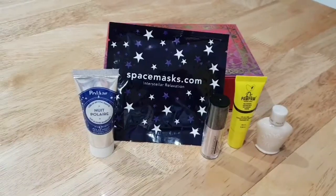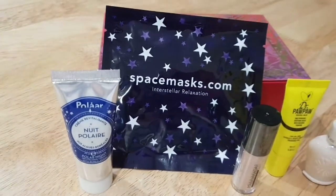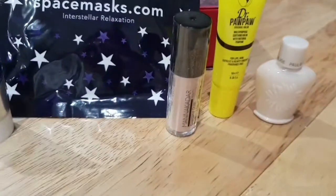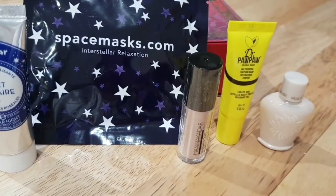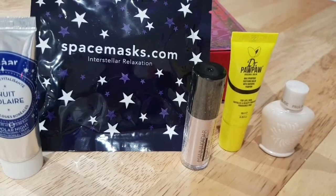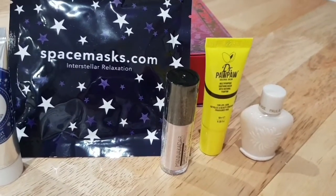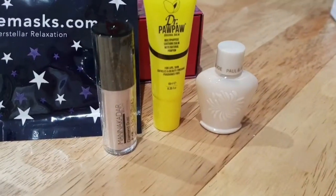In November's box we have a polar night cream, another face mask which is a self-heating mask, a diamond dust roller you can use on your lips, cheeks, and eyes, a Pawpaw original clean balm, and an illuminating foundation primer by Paul and Joe.